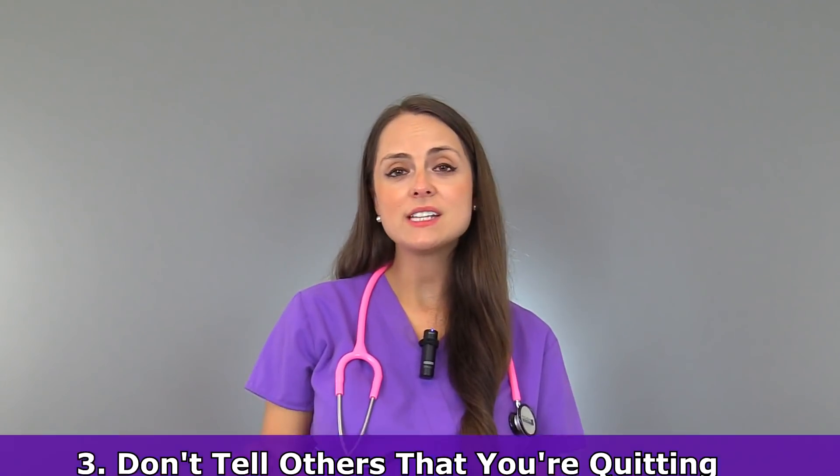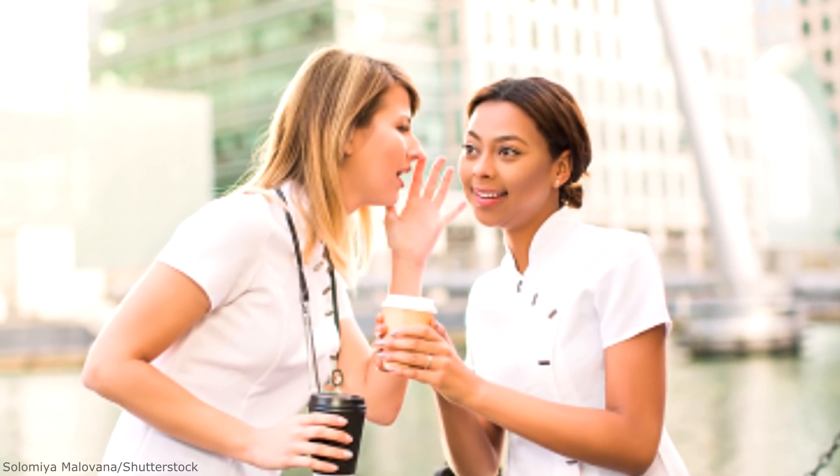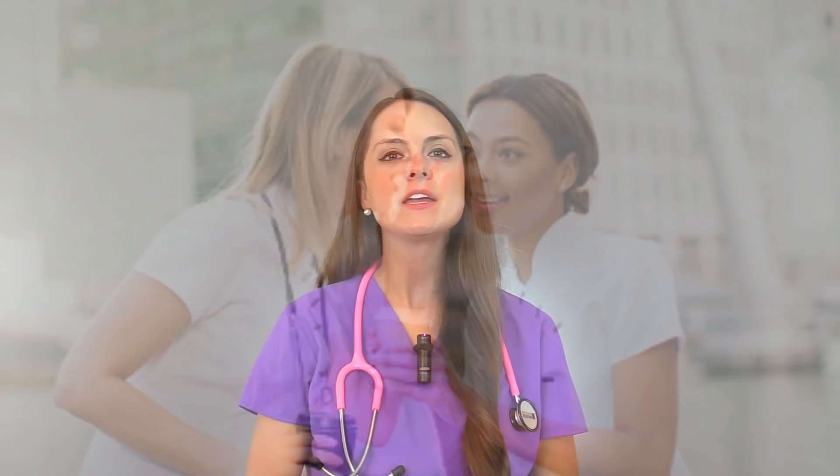Tip number three: don't tell others that you're quitting until you tell your nurse manager first. Whenever you're quitting a job, especially if you're dying to get out of the place, you may be tempted to announce that you're leaving. But you want to always tell the nurse manager first — give that letter of resignation — and then you can tell everyone else. What can happen is that coworkers can gossip behind your back and tell the nurse manager before the manager even knows you're going to quit.